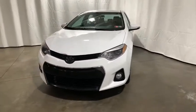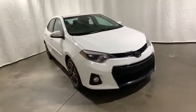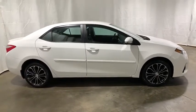Stop by and take a look at the 2016 Toyota Corolla. The Corolla is still a great option for those who want dependability, comfort, and value. This vehicle has less than 55,000 miles.